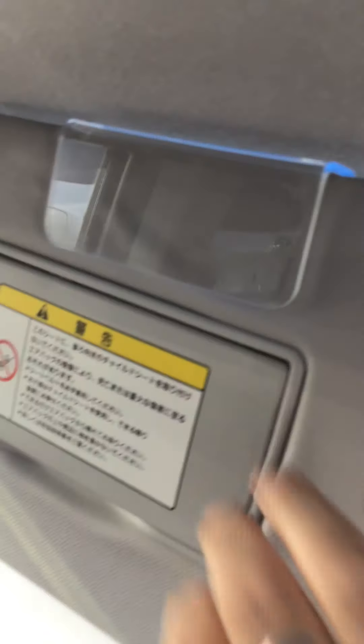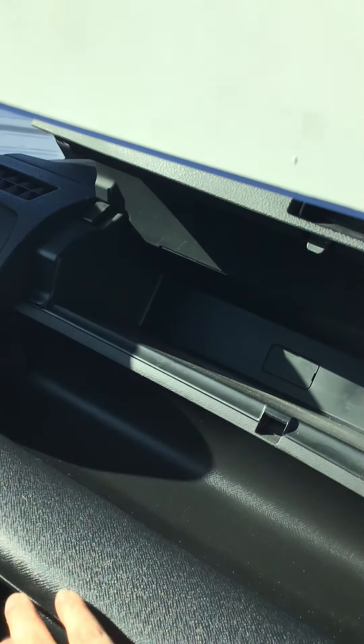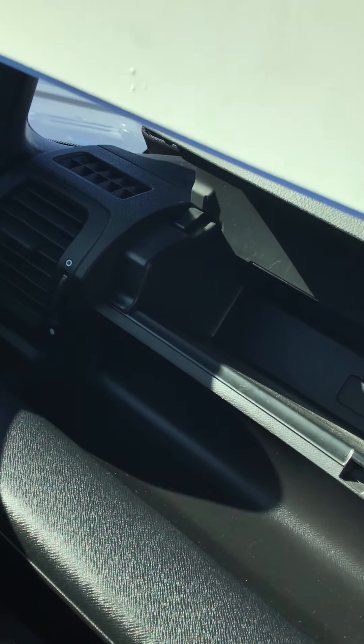Looking through the car, it has a vanity mirror for both the driver and passenger, so both sides get a mirror. There's also a nice little cubby hole at the top and a nice big glove box.